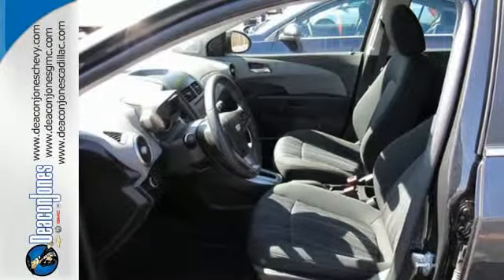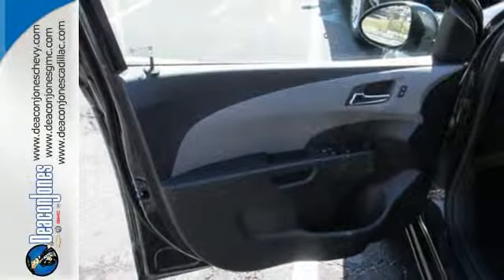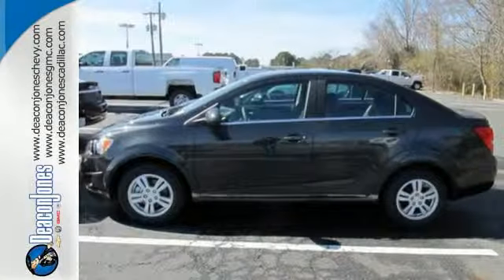No wonder the Sonic received top safety ratings. With standard stability and traction control, 10 airbags, and a tire pressure monitor, safety is a priority. Style and performance are yours in this Sonic.